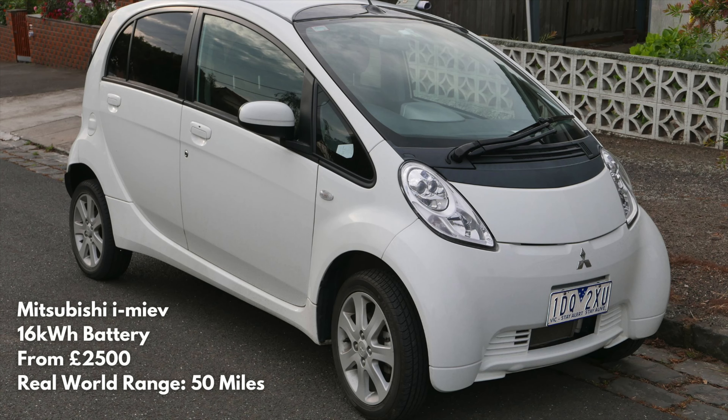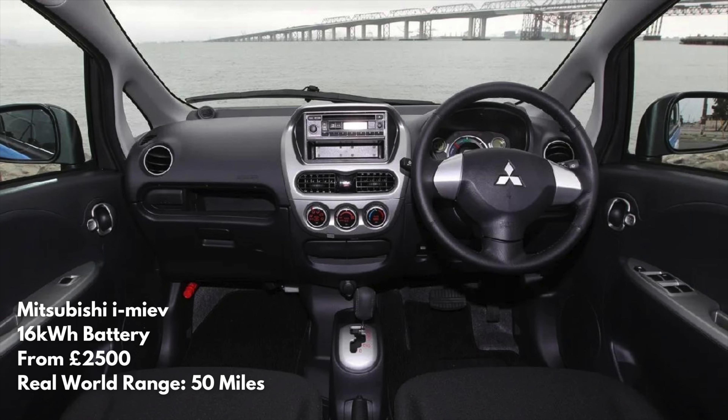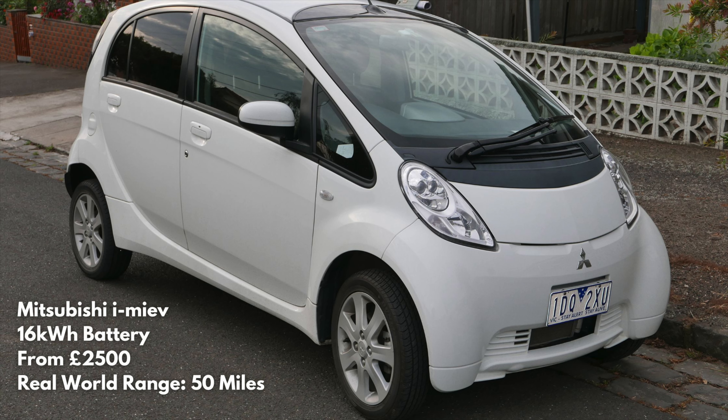Next up it's the Mitsubishi iMiEV. This runs on just four AA batteries which you remove and charge in a universal charger — no, just kidding. It's got a 16 kilowatt-hour battery pack and does around 50 miles, just like the Zoe. Get this: initially this thing cost £38,699 — and I'm not kidding, that was the actual price. So at £2,500, this thing will pay for itself in savings in about a year of ownership.